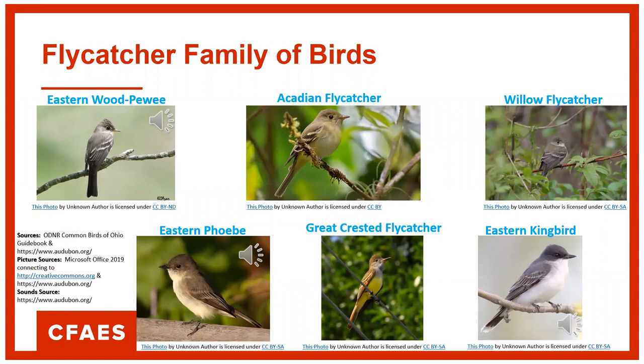Here's the Eastern Wood-Pewee. Next is the Eastern Phoebe. And here's the Eastern Kingbird. Go visit the Audubon Society website to listen to more of these birds.